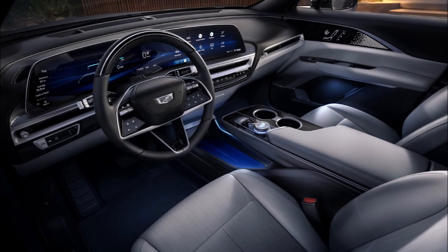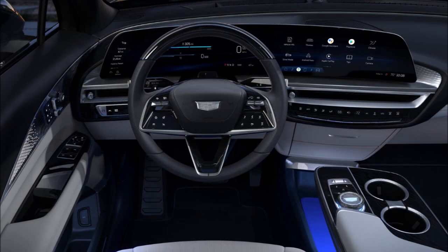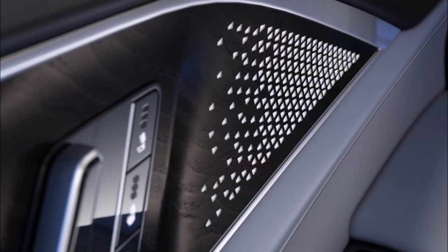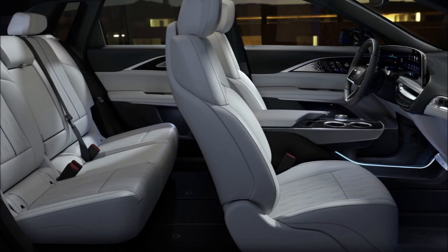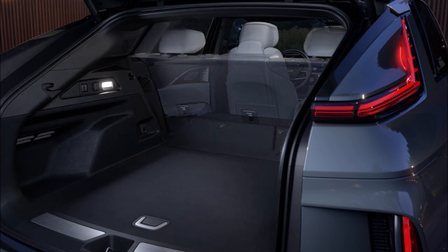Cadillac interiors have always left something to be desired, but the 2021 Escalade showed what the company was capable of, and the Lyriq builds on that with a cabin worthy of the wreath and crest. Drivers will sit behind an all-new steering wheel and face a freestanding display spanning 33 inches (838 mm) that appears continuous and can show over 1 billion colors. Elsewhere there's a floating center console, slender air vents, laser-etched wood and metal trim, and a 19-speaker AKG Studio sound system.